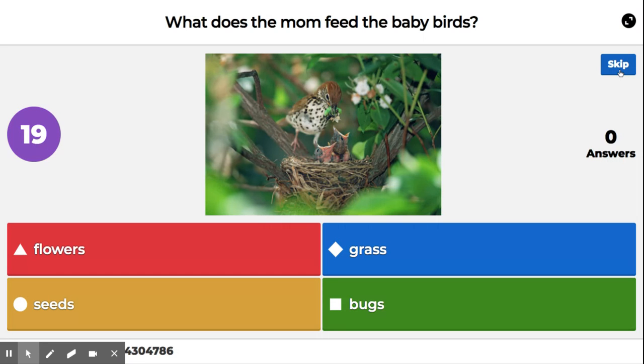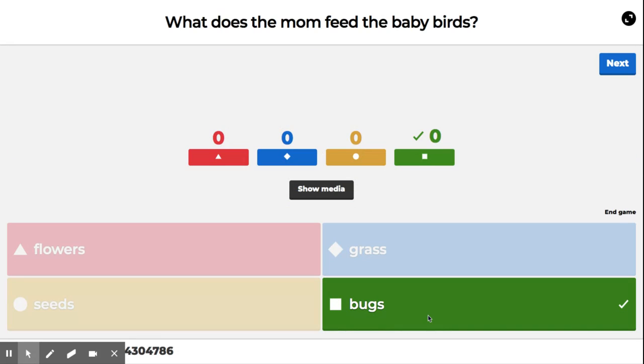What does the mom feed the baby birds? Flowers, seeds, grass, bugs. The right answer is bugs.